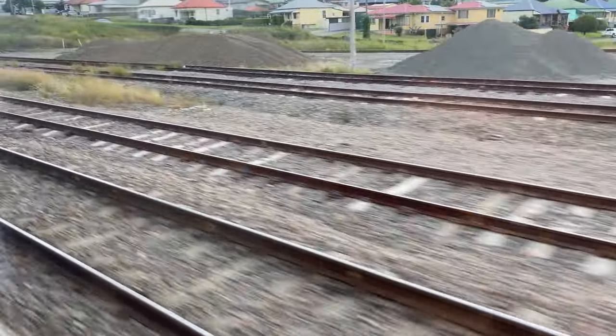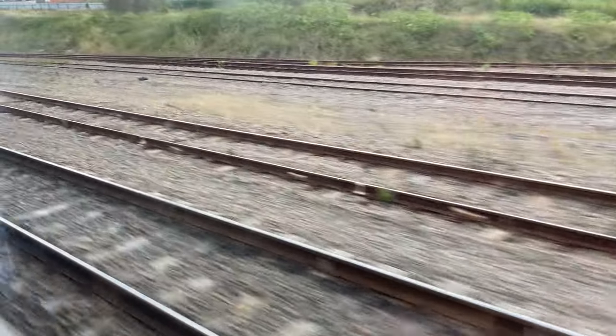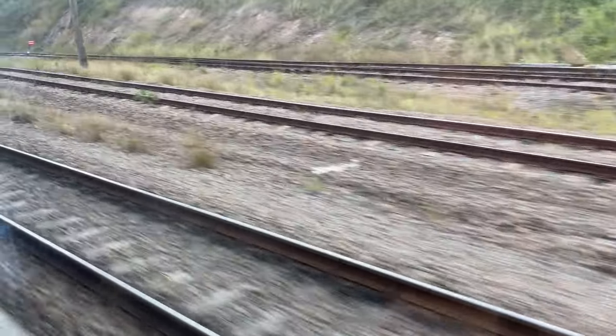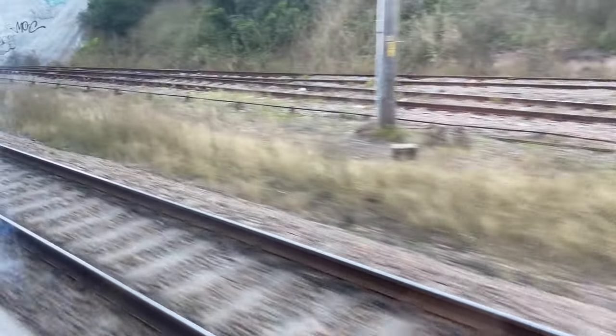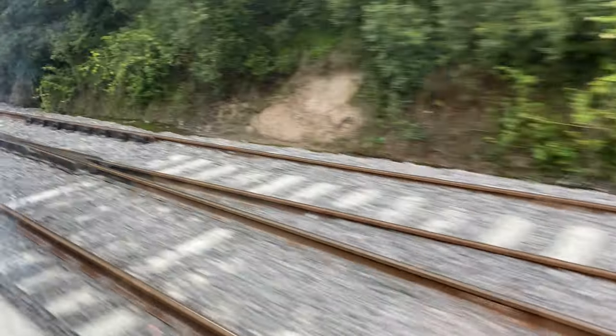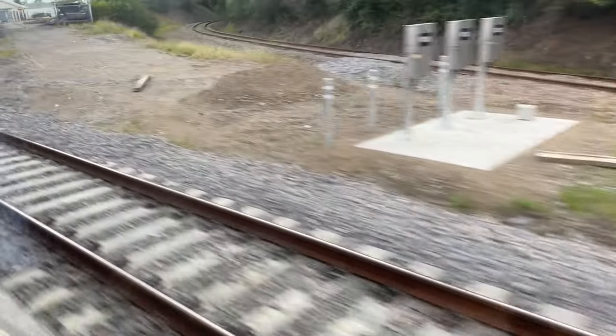Now approaching the end of the stabling yard. You can see the tracks are all starting to rejoin, with pointwork visible. Now down to three lines, then two lines. And over on the right is the junction towards Singleton and Scone, with another crossover junction here.